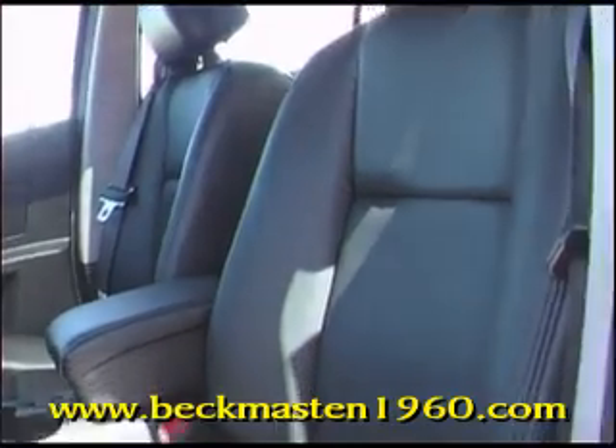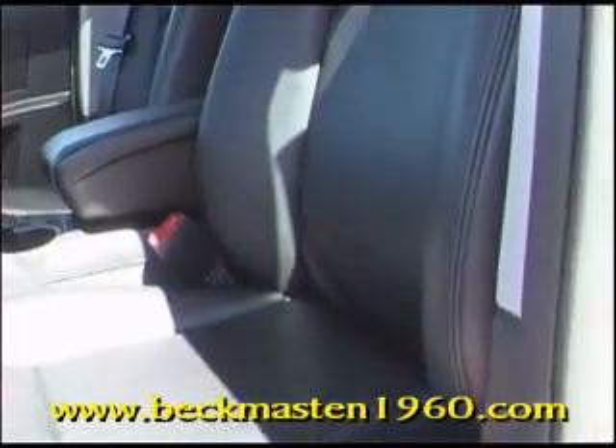A CD player, a sunroof, and the most gorgeous onyx leather interior that you have ever seen. It is in outstanding condition.